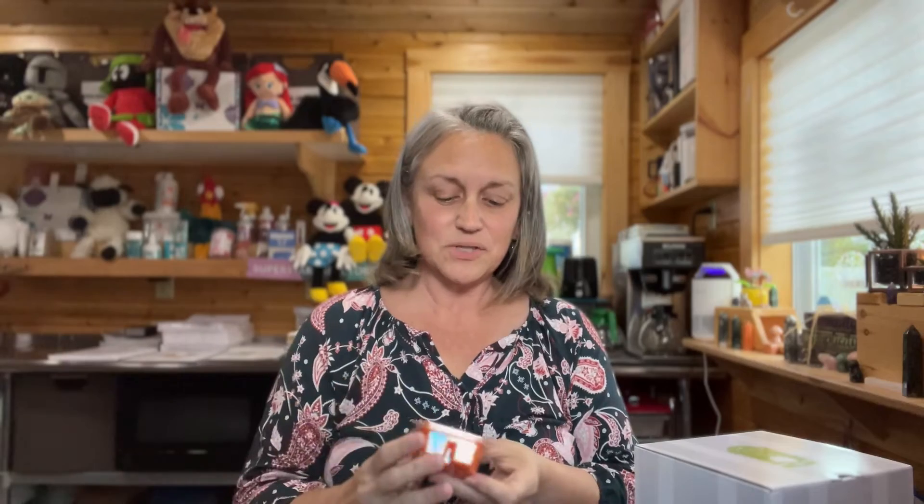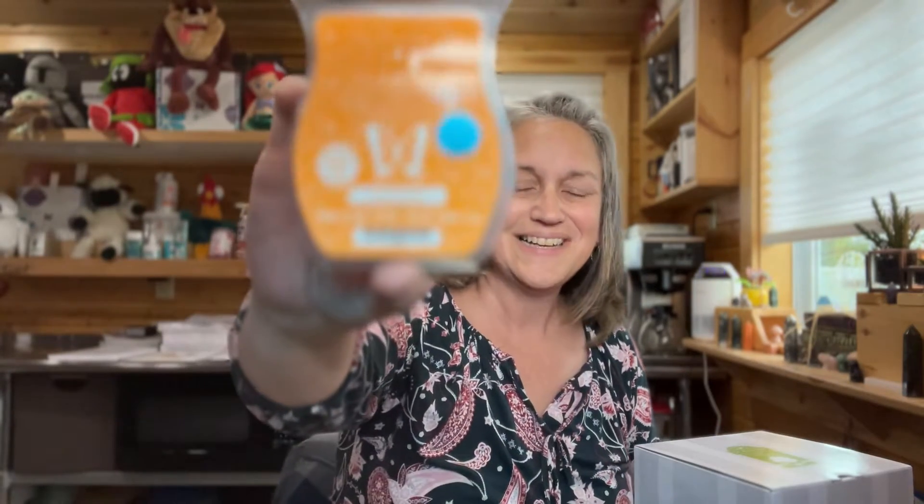Here we go. I can already smell it and I love it, because it smells like pumpkin or something. So it's called Gimme Candy. It almost smells like candy corn.